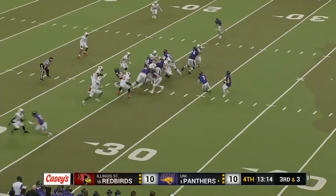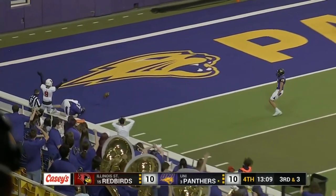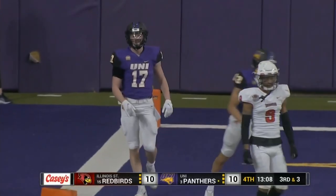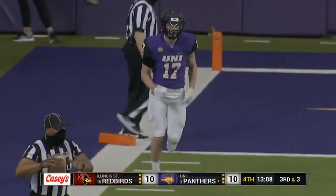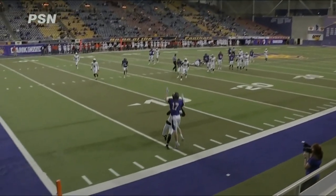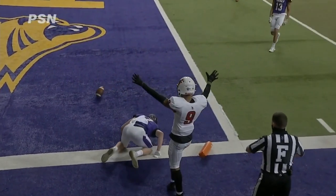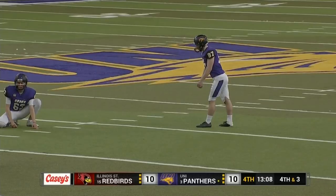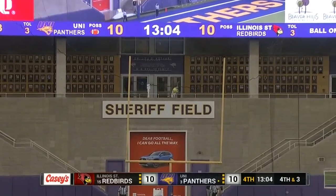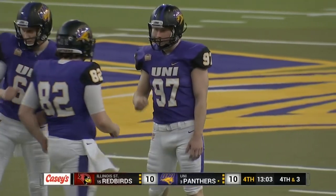Third down and three and McClvane's going to throw. He's looking for Wolf — Wolf inside the five, can't come up with the catch. Woods on the coverage. He threw it up for Logan Wolf who stands 6-4. Great job giving the receiver a chance to go get the football. So this is a 43-yard field goal for the lead, and it is straight down Main Street for Matthew Cook.